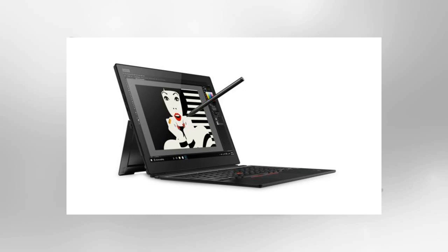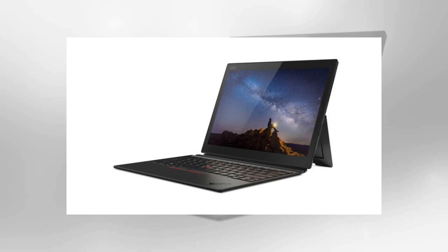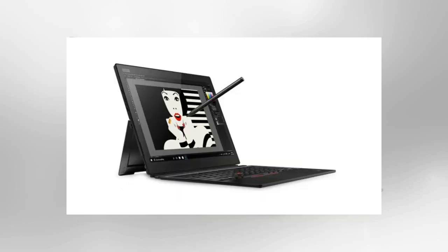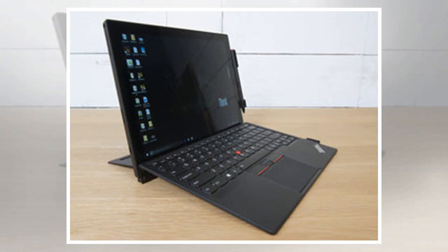Lenovo has retained the best bits from its earlier ThinkPad X1 tablets. Inside is a Core i7-8650U, a member of the new Kaby Lake R family of 8th-generation Core chips — an upgrade over the slightly less powerful Kaby Lake chip in the 2017 version. The new ThinkPad X1 also includes up to 16 gigabytes of LPDDR3 memory and up to a terabyte of NVMe M.2 SSD storage.